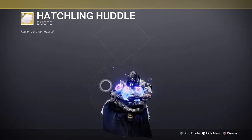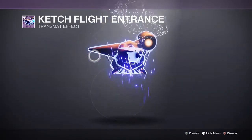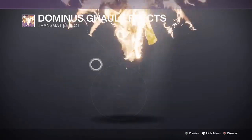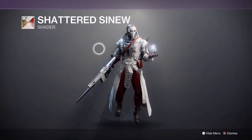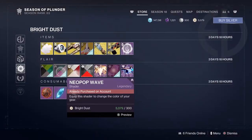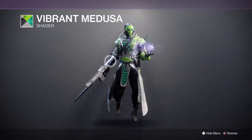And Hatching Huddle. Then we'll jump down to our Transmat FX: Hitch Flight entrance, Highly Defineers, and Dominus Dwarf. And for our shaders: Argent Teratorn, Shattered Sanu — oh nice, not too bad — Neopop Wave, this was quite nice, and Vibrant Medusa.